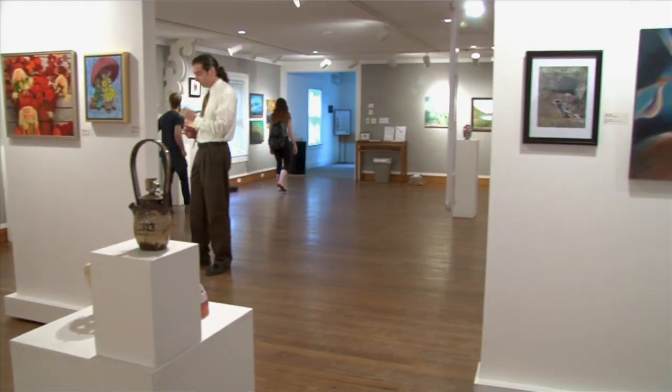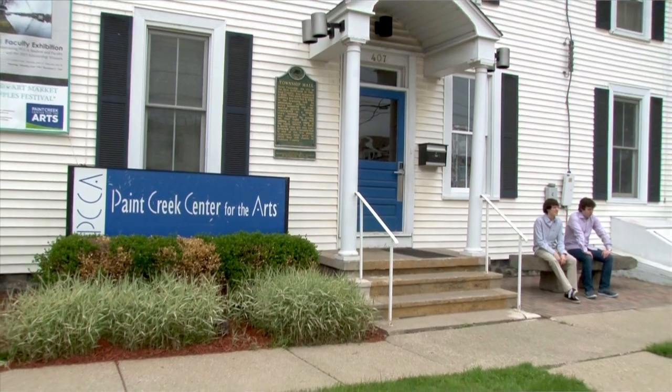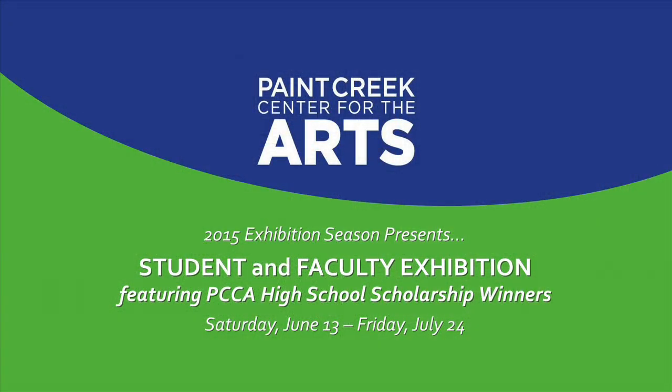This exhibition is one of many that we host throughout the year. You can go to our website, www.pccart.org, for additional information on upcoming events at Paint Creek Center for the Arts. Thank you.